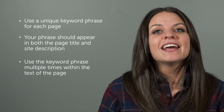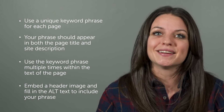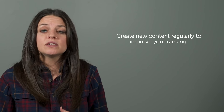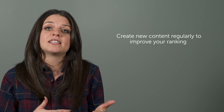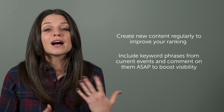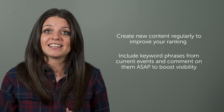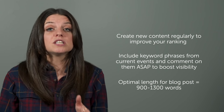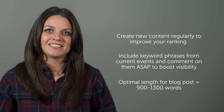It can also be helpful to have a header image and use the keyword phrases in the alt text of that header image. The next step is to keep producing new content for your blog. Websites that are not regularly updated do not rank well on Google, so always be creating new content. Comment on current events or use key phrases within your blog to boost your rankings. A blog post needs to be at least 300 words for Google to notice, but the optimal length is between 900 and 1,300 words.